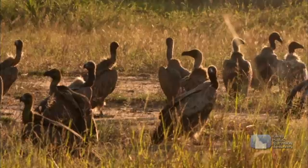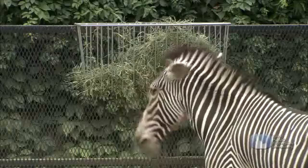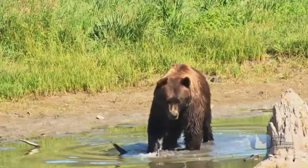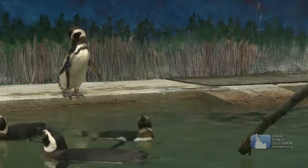Zoologists, scientists that study animals, learn about things like animals' anatomy, nutrition, what they eat, conservation, ecology, where they live, genetics, cellular biology — everything.